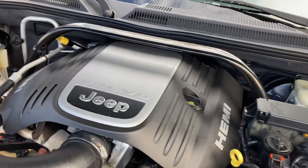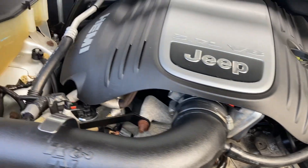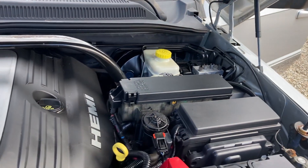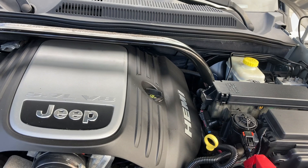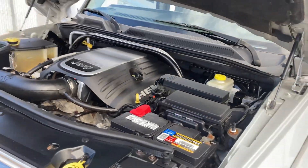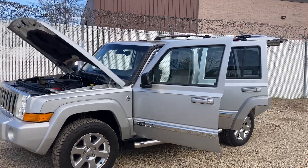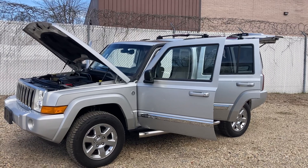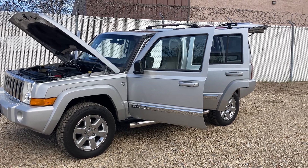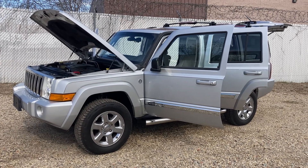As you can see, the engine is running really smooth and you can barely hear it. The AC is cool — you can hear the compressor clicking. It's a 5.7 liter Hemi engine — these are really good engines with a lot of power. I hope I've explained everything. If you have any questions, call or text 703-628-2020.